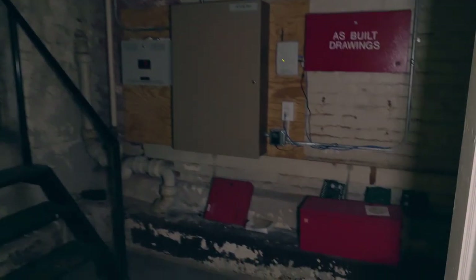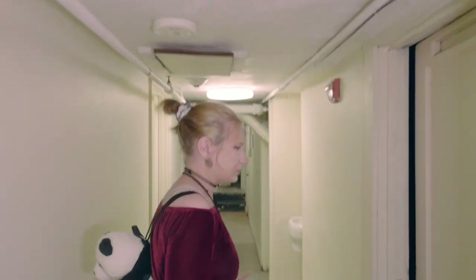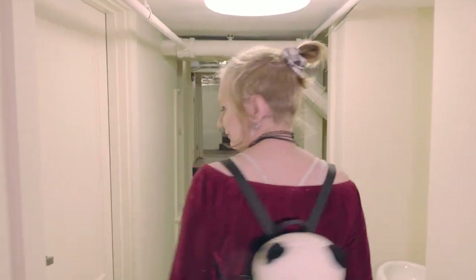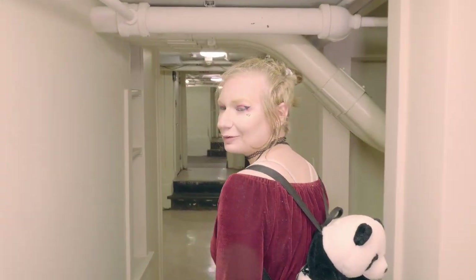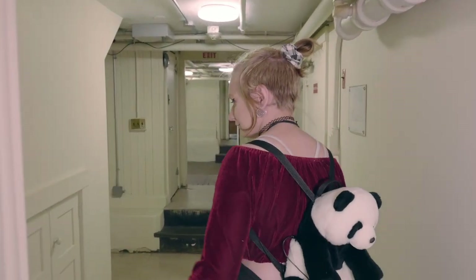And then we have our staircase leading up over here. I know one of these is a bathroom, but I don't remember which one, and I'm too freaked out right now to open any. It's like 1 a.m. right now. Don't want to die today, but lots of weird shelving units.